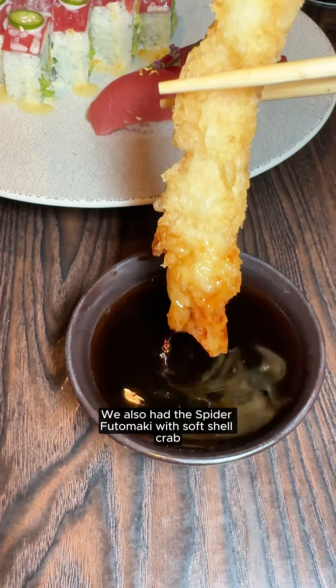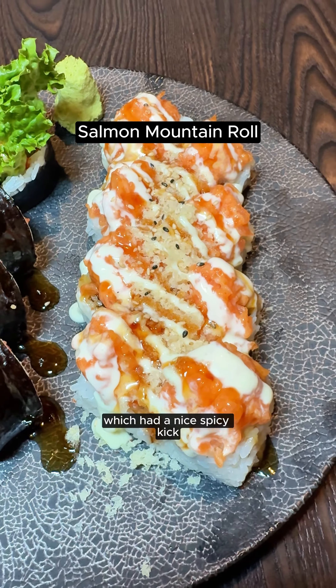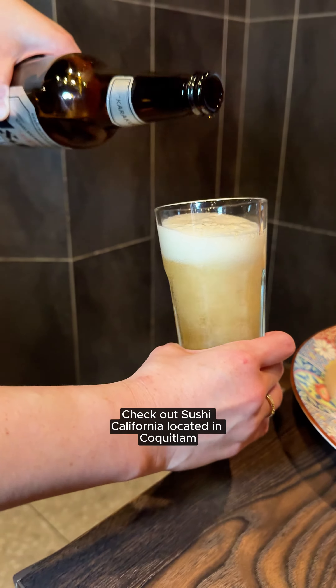We also had the spider futomaki with soft shell crab and the salmon mountain roll which had a nice spicy kick. We also liked the sweet and sour chicken which was crispy on the outside and juicy on the inside. Check out Sushi California Low Heat in Coquitlam.